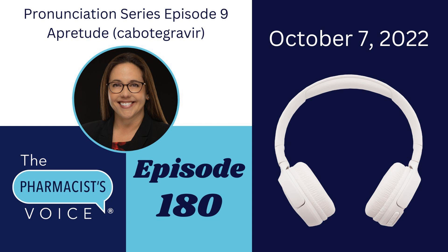How did I know where to divide the syllables and which syllable gets the emphasis? Good question! First, I listened to the verbal pronunciation of Apretude in a video on Apretude.com. Then I read the written pronunciation in the prescribing information, also known as the package insert — also on Apretude.com. Great website, easy to find things. A link to that video and the package insert are in the show notes, which you can find on thepharmacistvoice.com.